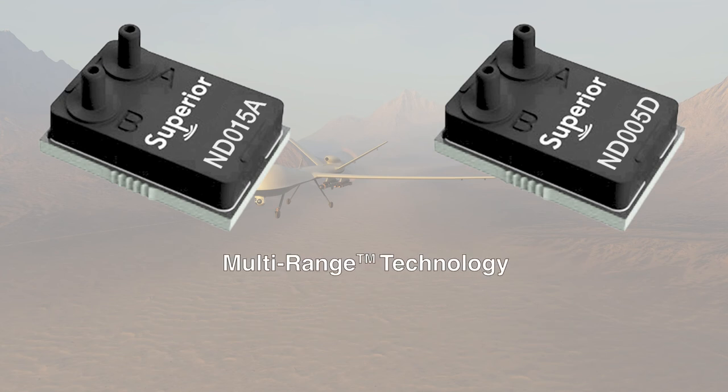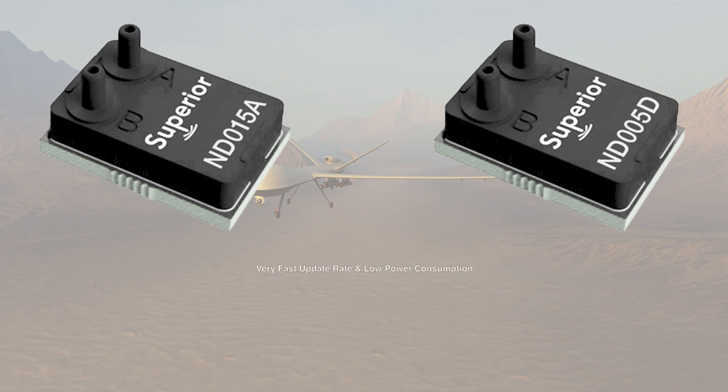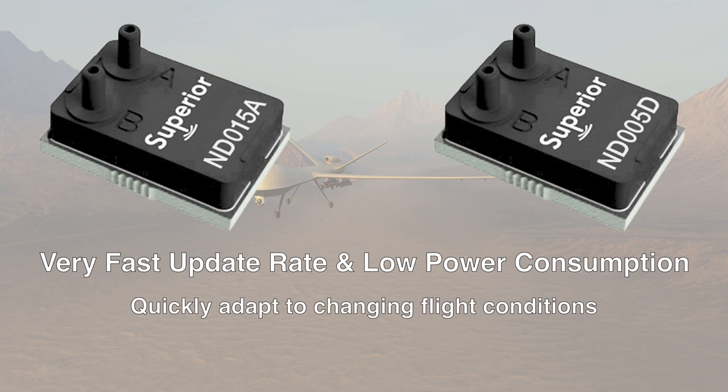Multi-range allows one sensor to support up to seven calibrated pressures to accurately measure airspeed regardless of flight mode. Finally, a very fast 2.25 millisecond update rate and low power consumption allow the UAV to quickly adapt to changing flight conditions while not paying a penalty on battery life.